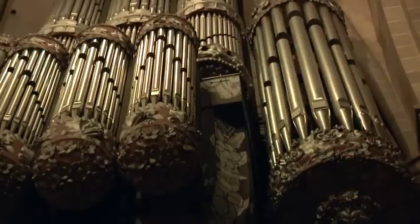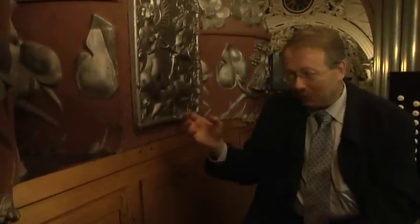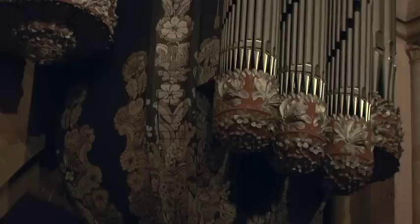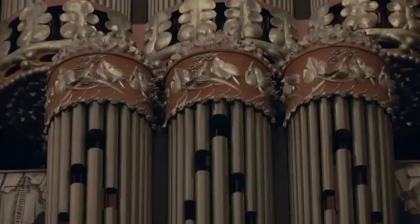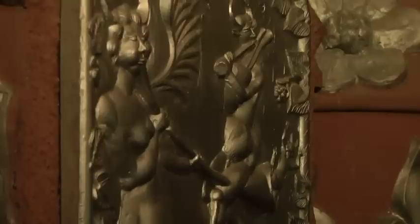Die Trierer Domorgel beinhaltet eine weitere Besonderheit, die sie von anderen Orgeln unterscheidet. Eine Besonderheit der Trierer Orgel ist das Material des Aluminiumgusses. Das ist ein Baustoff, der im Orgelbau völlig unüblich ist. Meines Wissens gibt es nur zwei Orgeln mit Aluminiumgusselementen: die Trierer Domorgel und die Orgel im Ingolstädter Münster.